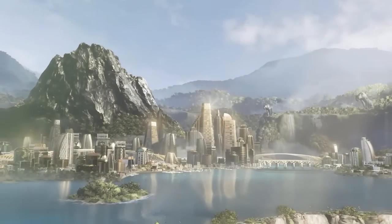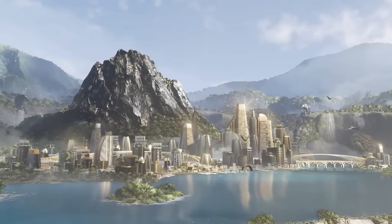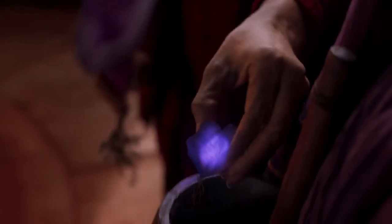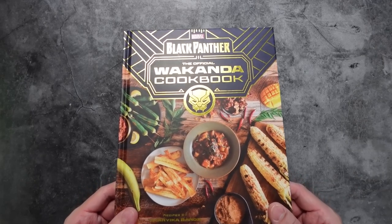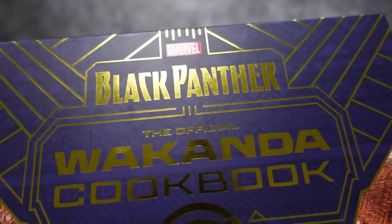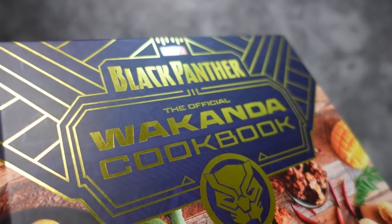I've found it. The greatest treasure in all of Wakanda. No, it's not the rare metal vibranium, nor is it the mysterious heart-shaped herb. It is a treasured tome of the most prized, most celebrated, most delicious recipes in all of Wakanda — and now I get to share it with you.